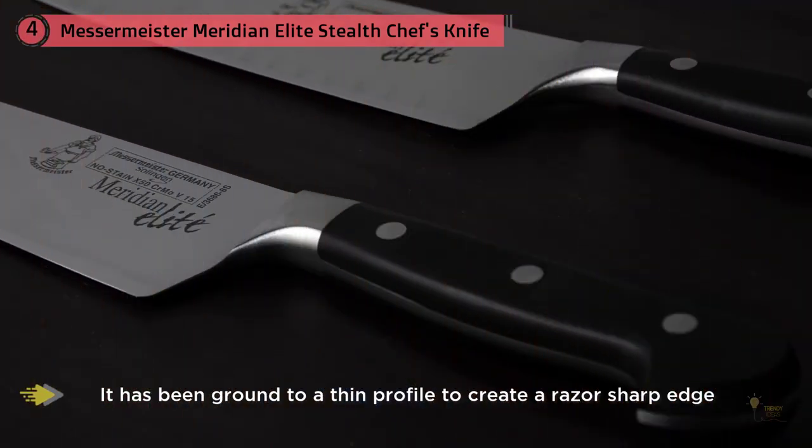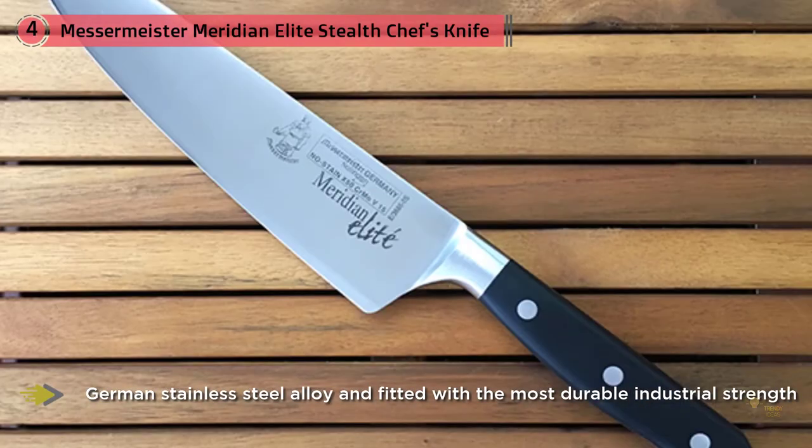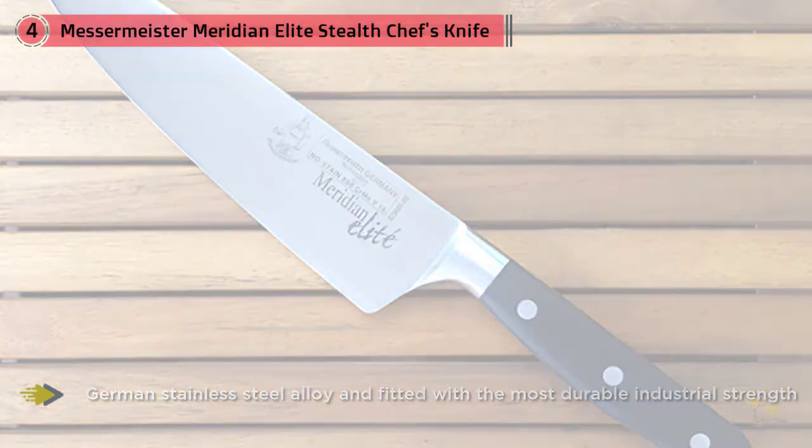It has a partial bolster, which makes it easier to sharpen. Messermeister has been a trailblazer in German kitchen knifedom — they were the first to produce a forged chef's knife without a full bolster.